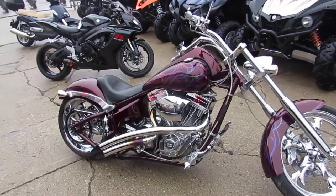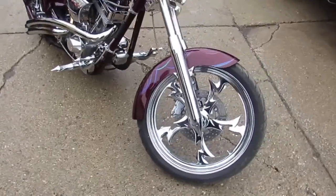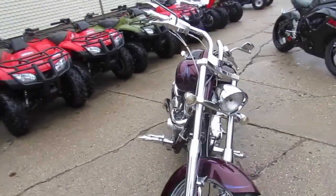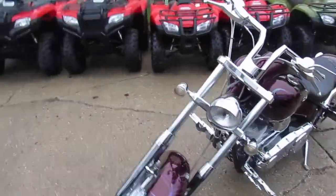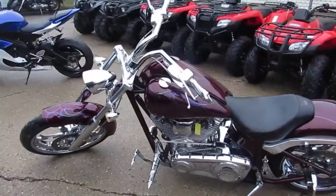Everybody out there looking for a super cool custom bike, we got it here at Approval Power Sports. We just got in another big dog — it's a 2005 Bulldog Master. You guys hit the throttle and hold on. This thing's done right.